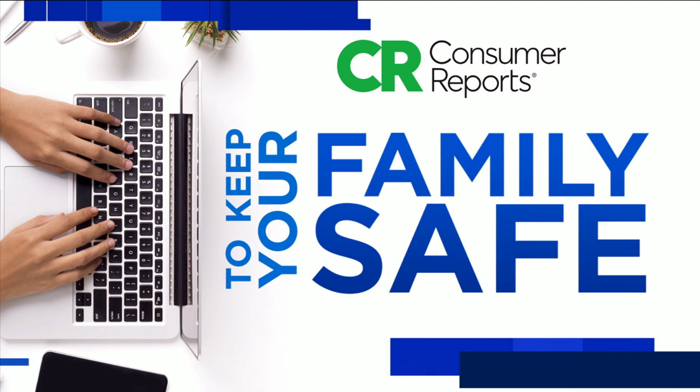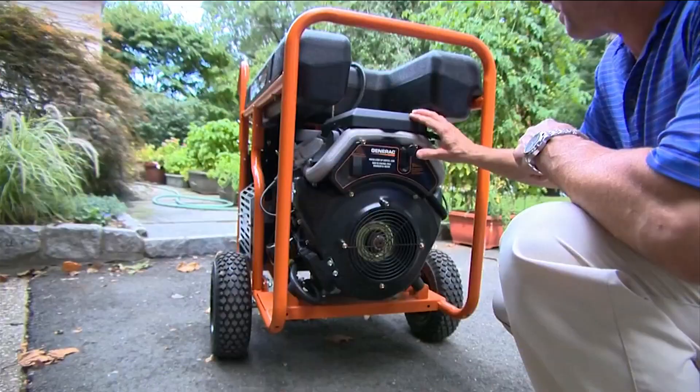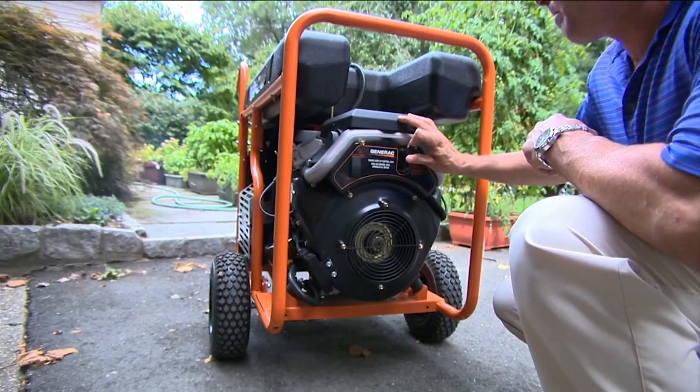News 4 Jacksonville and Consumer Reports, working together to keep your family safe. With hurricane season starting today and an active storm season predicted, now is the time to get ready. So if you already have a generator, there are things you need to do before the power goes out. Consumer investigator Lauren Verno takes us through the steps to storm prep your generator.